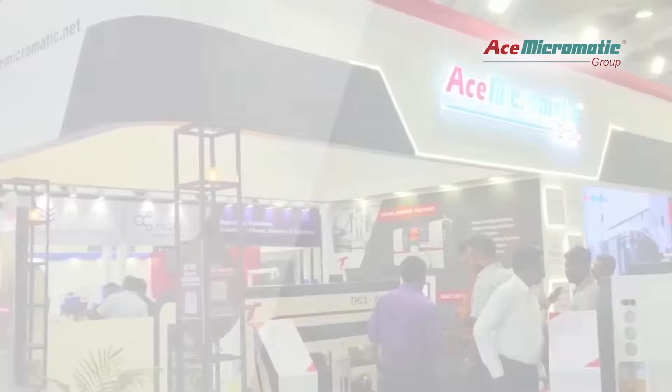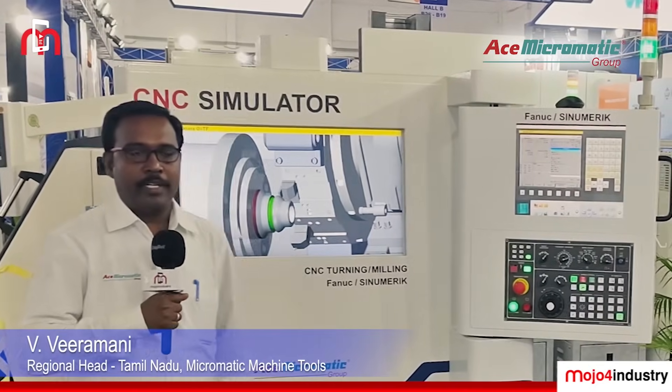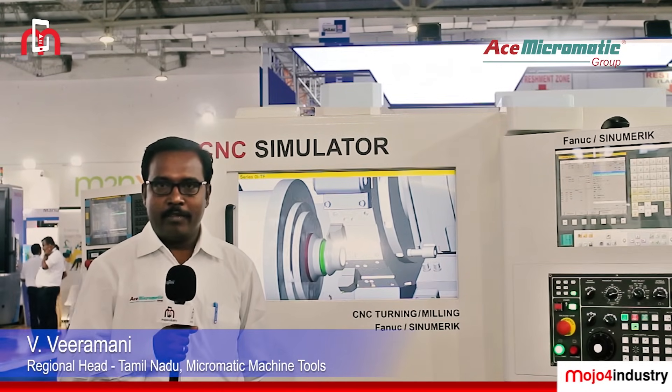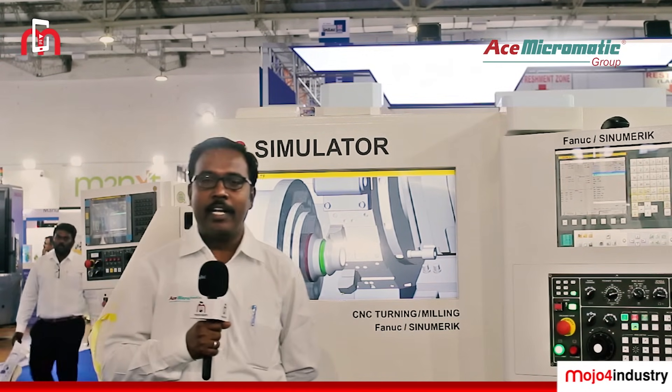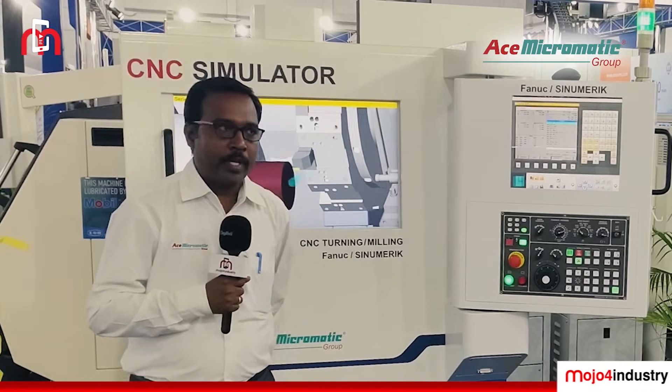ACE Micromatic is showcasing right here at Intec 2024. Hi everybody, good evening. My name is Viramani and I am taking care of the Tamil Nadu region as Regional Head. We welcome you all to this Intec Exhibition 2024.